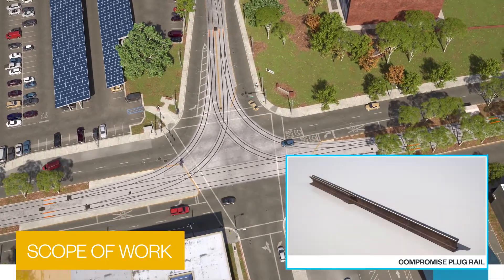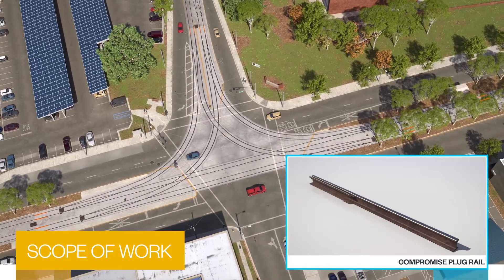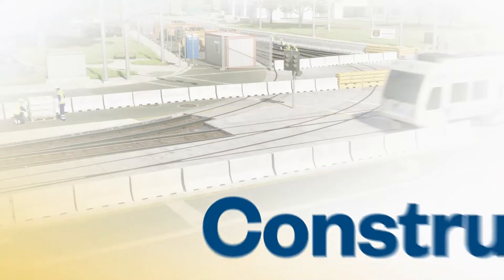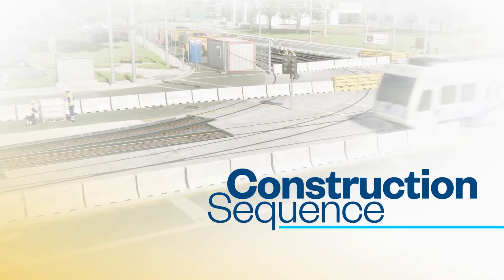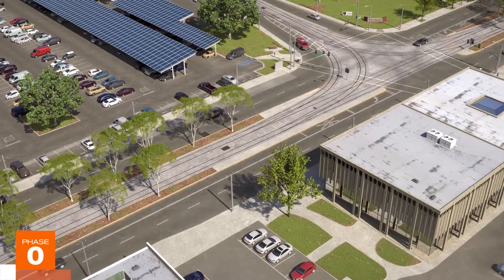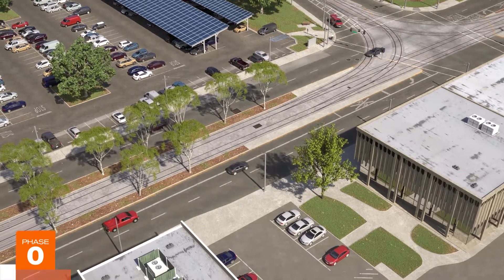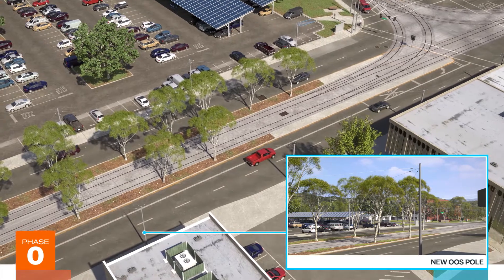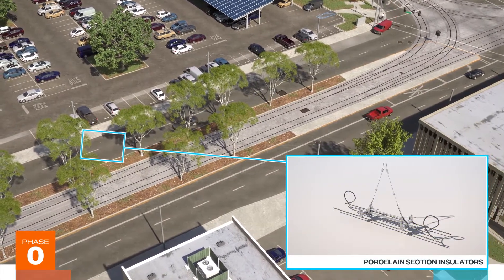To provide transition between existing girder rail and new T rail, compromised rail plugs will be installed at the limits of the reconstructed track. Phase 0 starts prior to track construction and maintains regular light rail schedule. After mobilization, a new OCS pole and two porcelain section insulators on the existing crossband for both tracks will be installed.